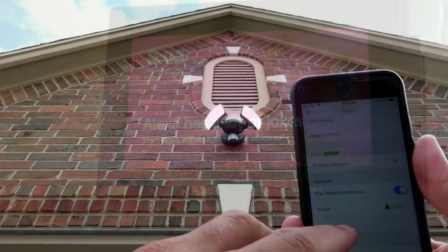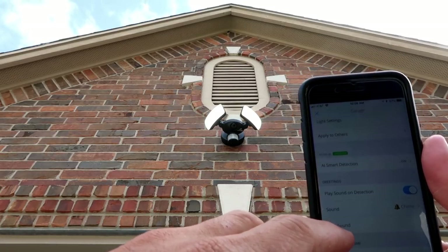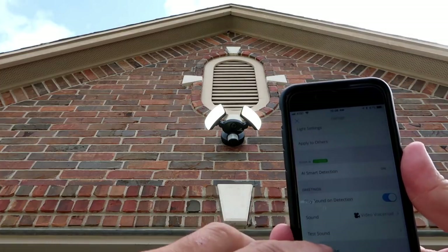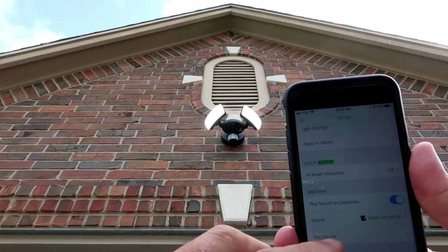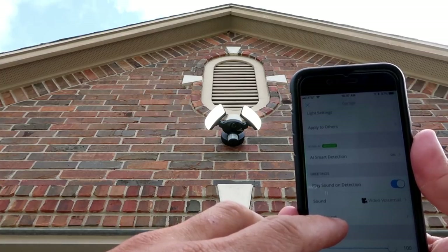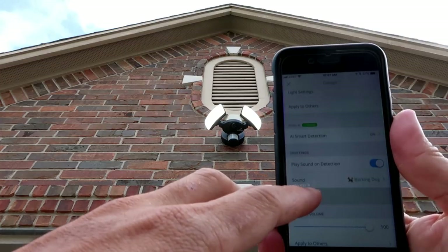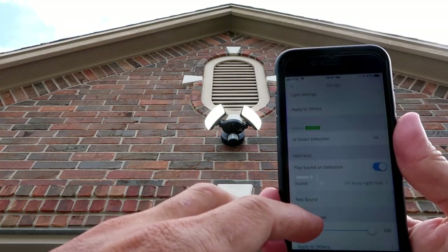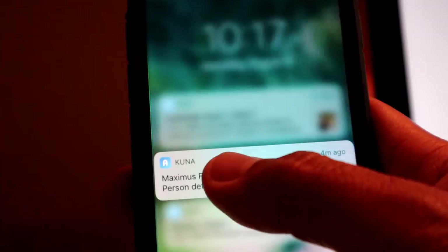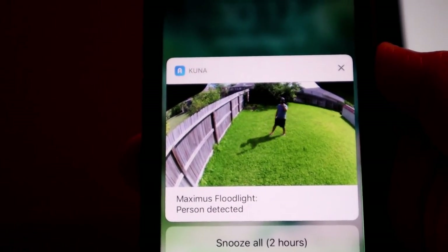There are a couple of Maximus features I wish Ring would integrate in the future. First, pre-recorded messages that can play automatically when motion is detected or be triggered manually — for example, 'Hi, we can't answer the door right now but the camera is recording, please leave a message.' Second, animated thumbnail previews in notifications, so you don't have to open the app every time there is a motion alert.